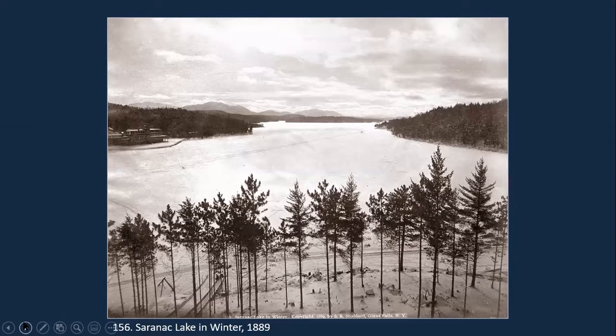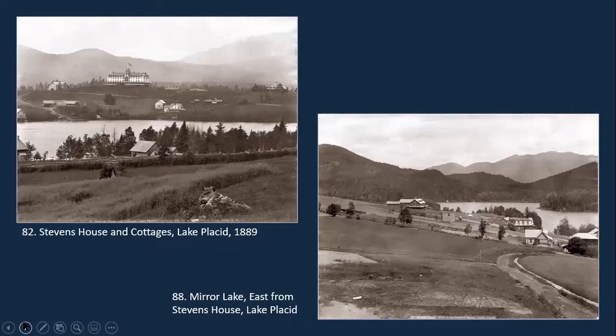Here's one of my favorite views just because it's so different — Stoddard took this looking at Saranac Lake in winter. You'll notice that one of the dominant features is those saplings you see in the foreground. Heading east to the Lake Placid area: there are a lot of dramatic views here because many of the hillsides had been cleared, so you could actually take photographs from one great hotel across the lake at another. It was a great way of including a lot of detail and scale.